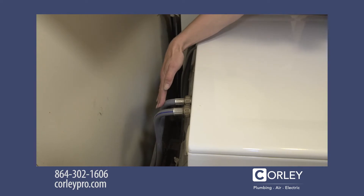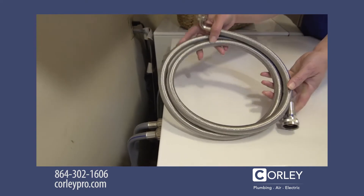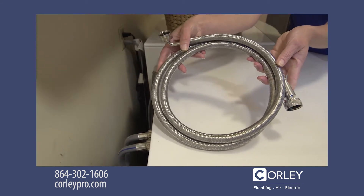Burst washing machine hoses are a common cause of catastrophic water damage in homes. A burst-free hose like this can solve that potential problem.